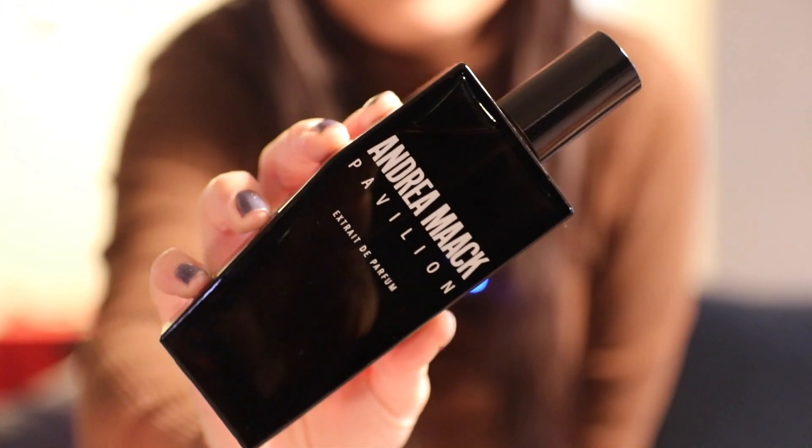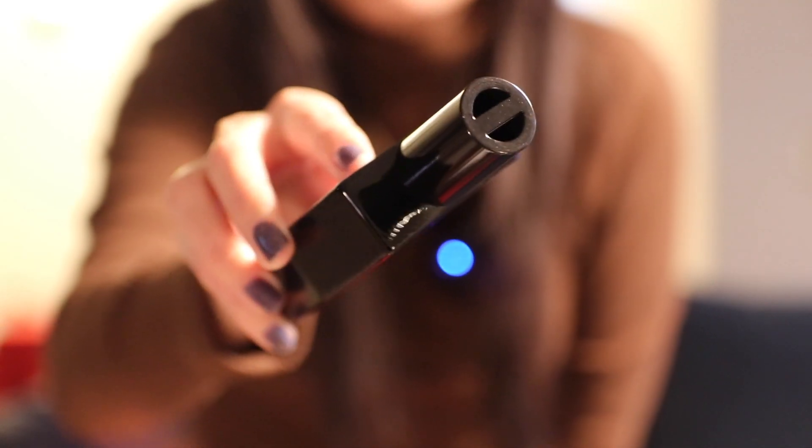It is for the fragrance Pavilion from Andree Macar. I actually have this fragrance since November last year but I haven't really done any review on it, and I really think it deserves a full in-depth review video for itself — because, spoiler alert, I really really love this fragrance. It's actually replaced another fragrance in my collection. Let me give you the general information of Pavilion.